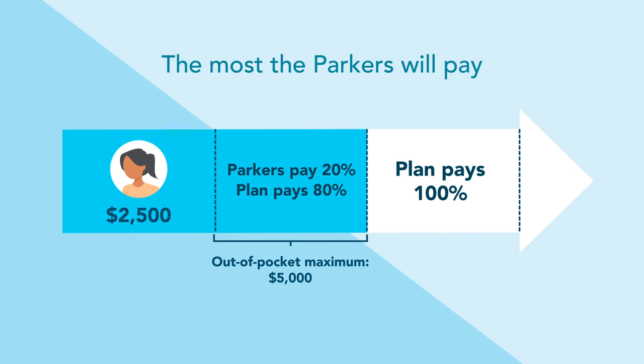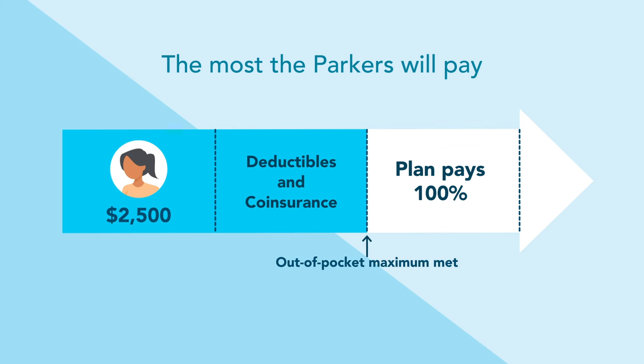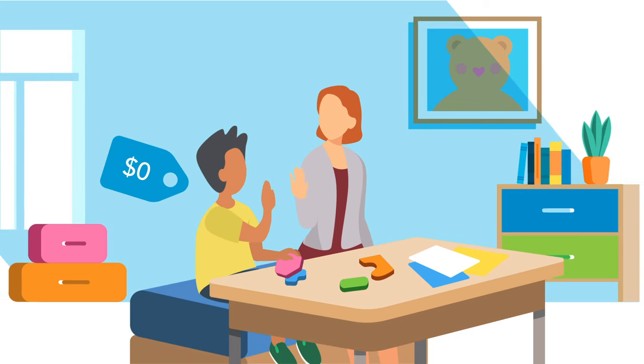The out-of-pocket maximum is the most the family will pay for covered expenses — including deductibles and co-insurance — in their plan year. They reached their maximum out-of-pocket with John's surgery. By the time Noah started therapy, the health plan paid 100% of the costs.